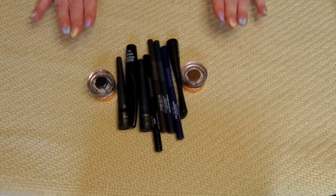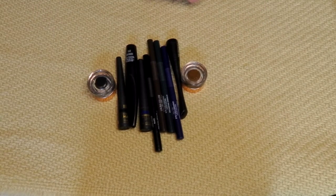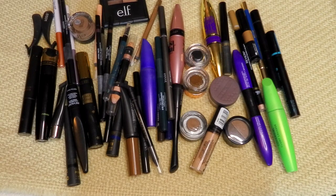That is the end of this portion of my declutter. Here are all the things that are moving on to a new home. Thank you for watching. I hope you enjoyed and will subscribe so you can be notified for our next declutter, which I think will be foundation, primers, sprays, and powders — all the face products. So stay tuned for that. I hope you enjoyed this video and I will see you next time. Bye.